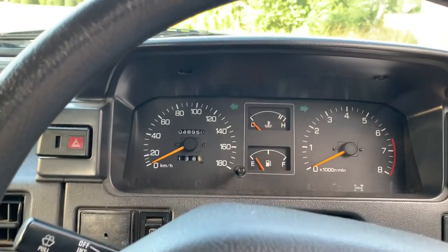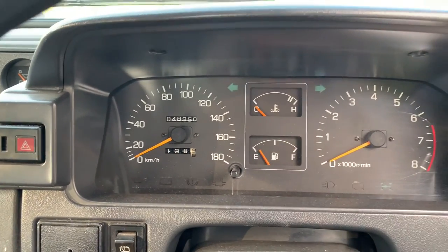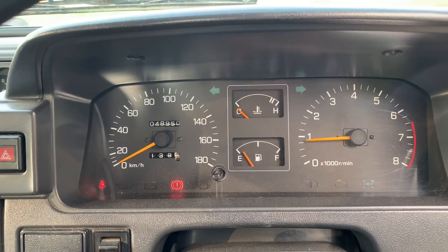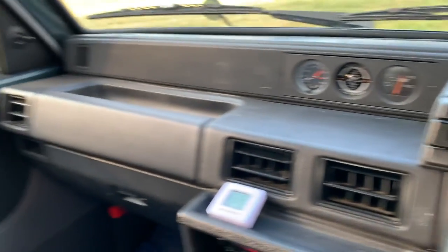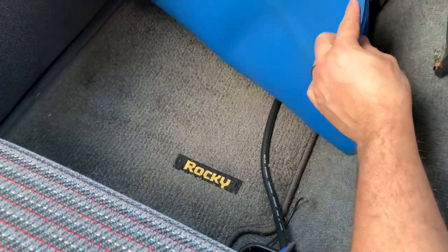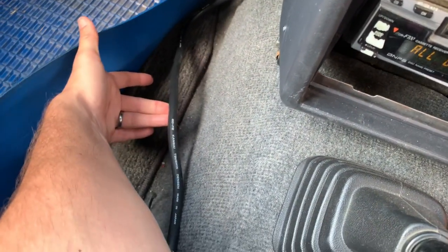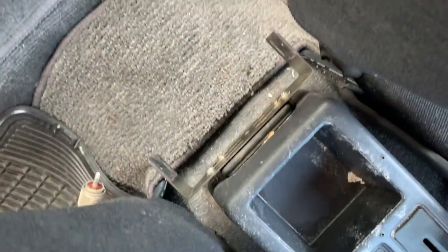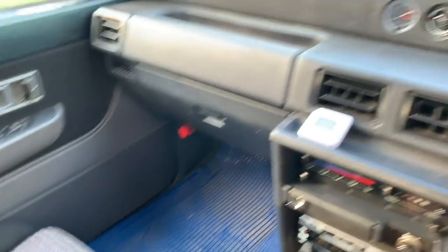Starts up perfectly every time. Haven't had any kind of issues. Perfect startup. There's another little floor mat, and some aftermarket radio antenna wires that come back through here. There was something mounted here at some point — looks like some kind of antenna connection. Not really sure what the previous owner may have done in here, but no issues.